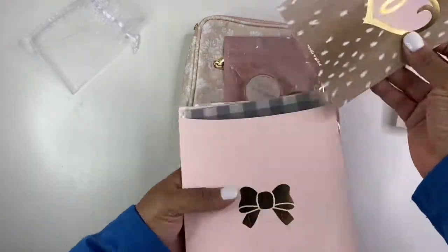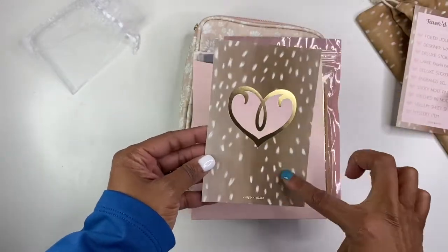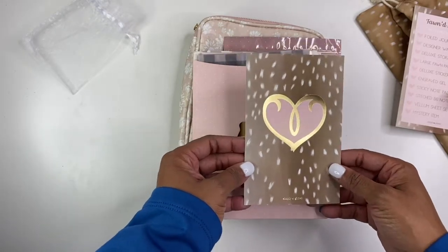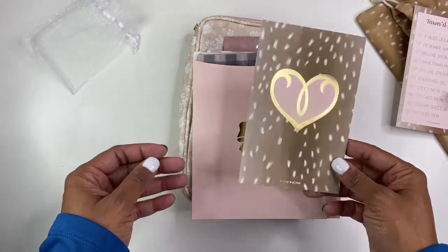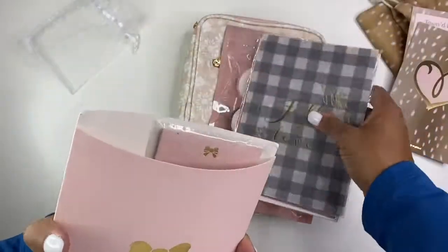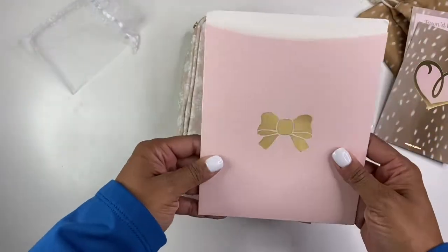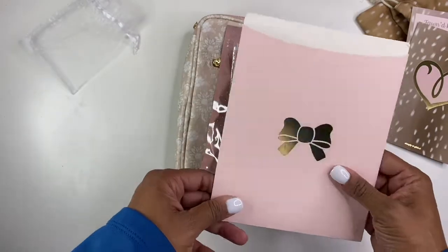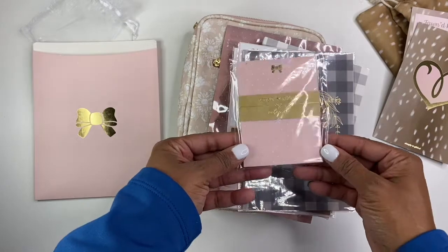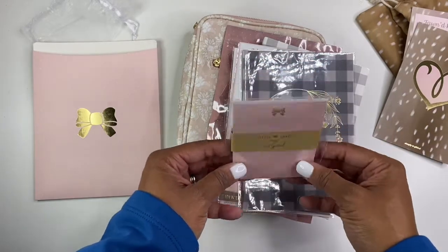Here we have our journaling card, also in that fond pattern — it totally does remind you of a little baby deer. And then I love this little pocket, that's cute, to store everything. I wonder if I can punch this and use it. So we have the notepads with the pink — it's a pink notepad with white polka dots, and of course the gold foiling of the bow.